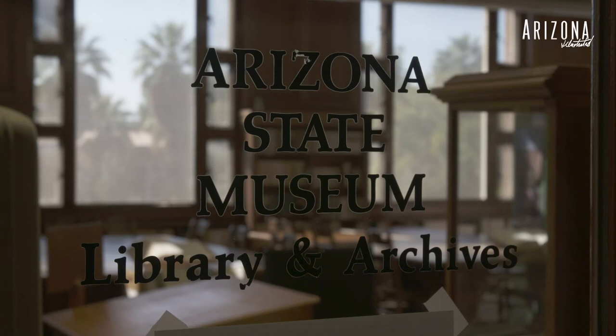We have our Southwest Native Nations Advisory Board — a group of members from each of the tribal communities in Arizona. Once a year they come in and we present about what exhibits and public programs we have coming up, and we seek their advice.